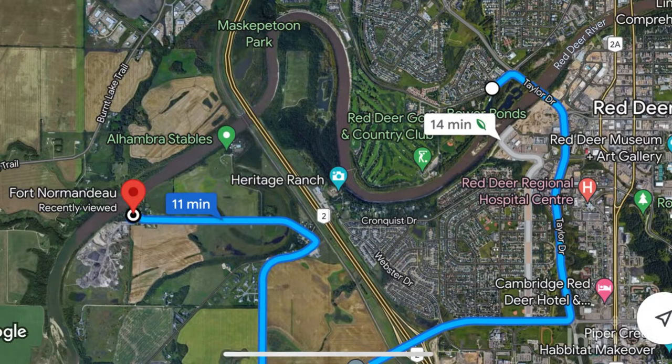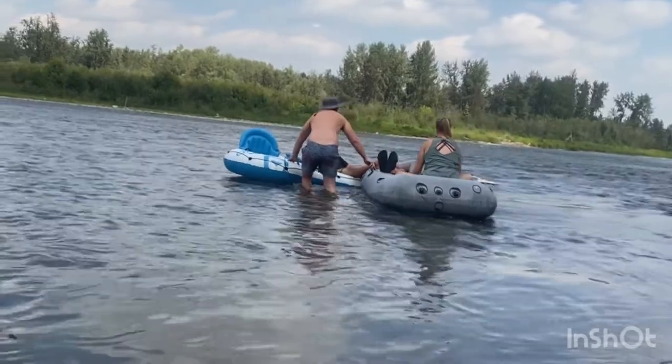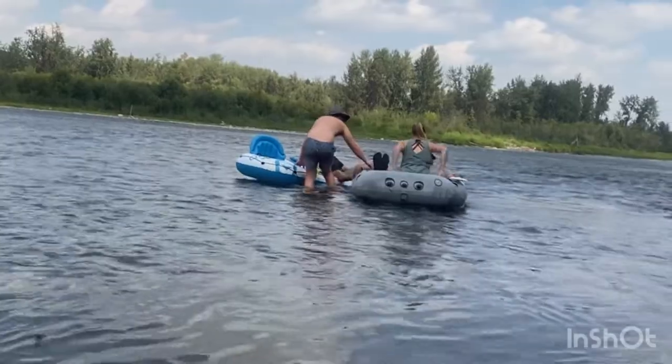Make sure you park one of your vehicles at your end destination, which for us was Bauer Ponds, so you have a way to get back to your first vehicle that you left from.